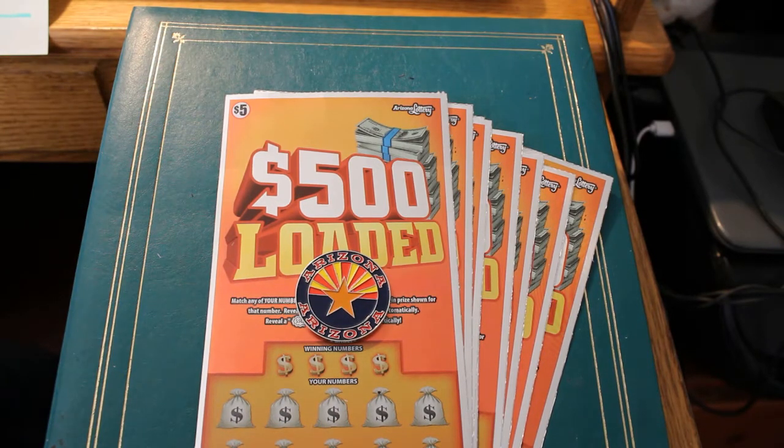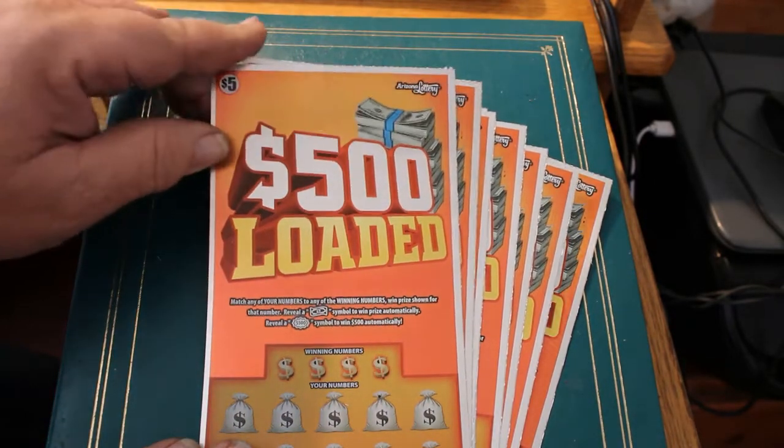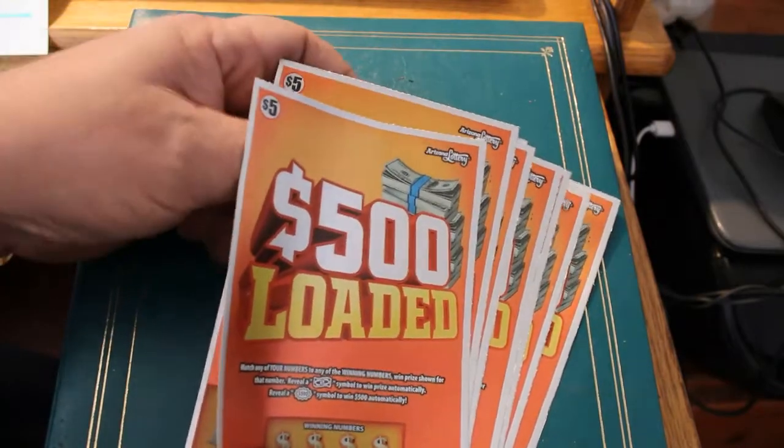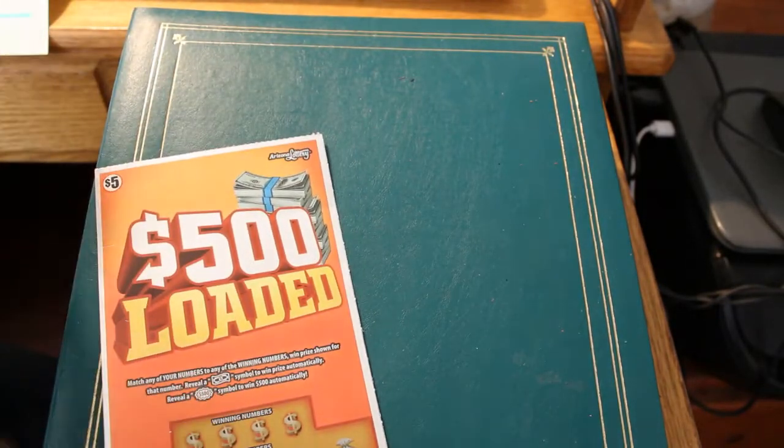Hello YouTube! AZ Scratchers here again. Once again we're going to try the quest for the $500 symbol — either the burst symbol or just a standard $500 win. This is part 3 of the $500 loaded challenge. I've got tickets 001 through 008, which I got at the Chevron station, so I'm trying 500 Loadeds from different spots. Odds are 1 in 3.85, and to hit the $500 it's $798.18 to 1. Long odds but not impossible.